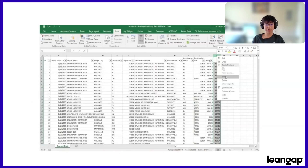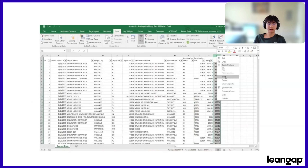Her solution? Spreadsheets. Just look at the spreadsheet that she has to use daily. This time-consuming method has caused her so much trouble, to the point where she delivered a medicine that she no longer had in stock. Although this issue seems small, this caused her to lose over 10 customers in the past year alone.